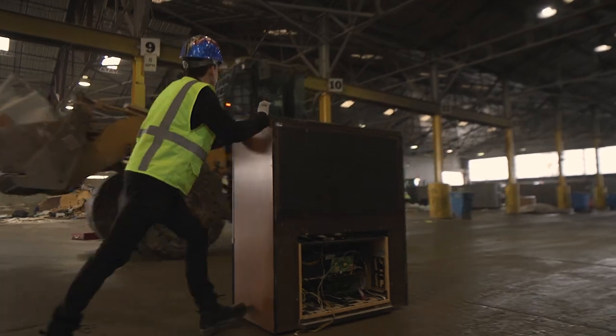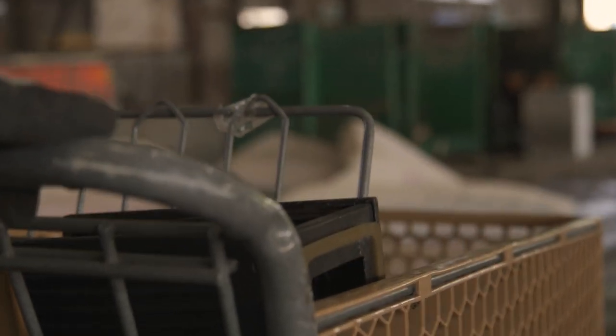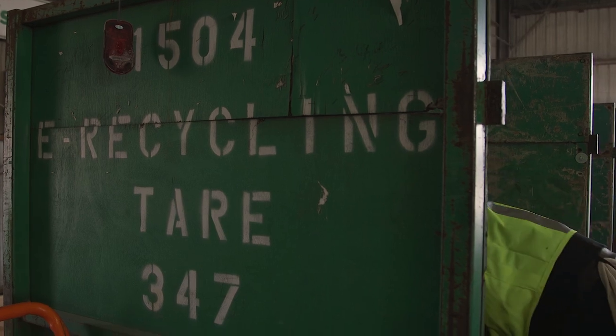My primary interest throughout this residency has been in e-waste — that's electronic waste. Electronics, computers, televisions, things that are too hazardous to go down the regular stream.